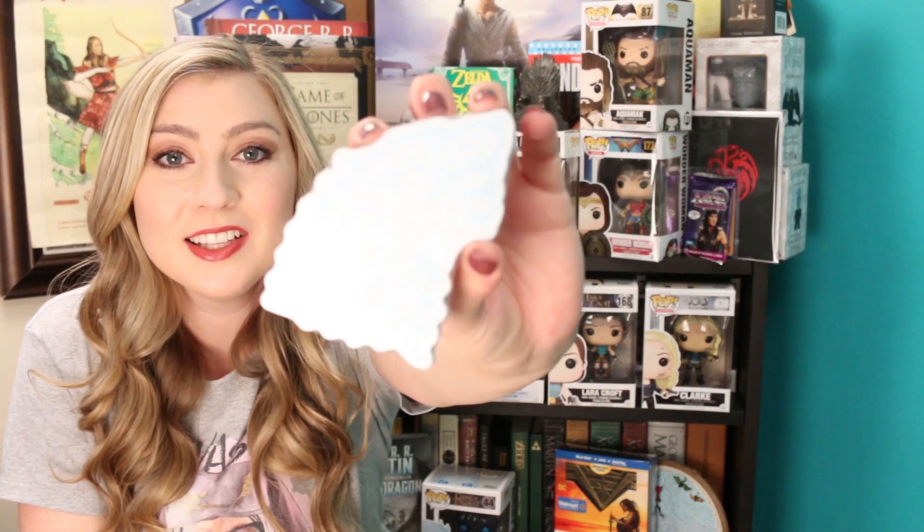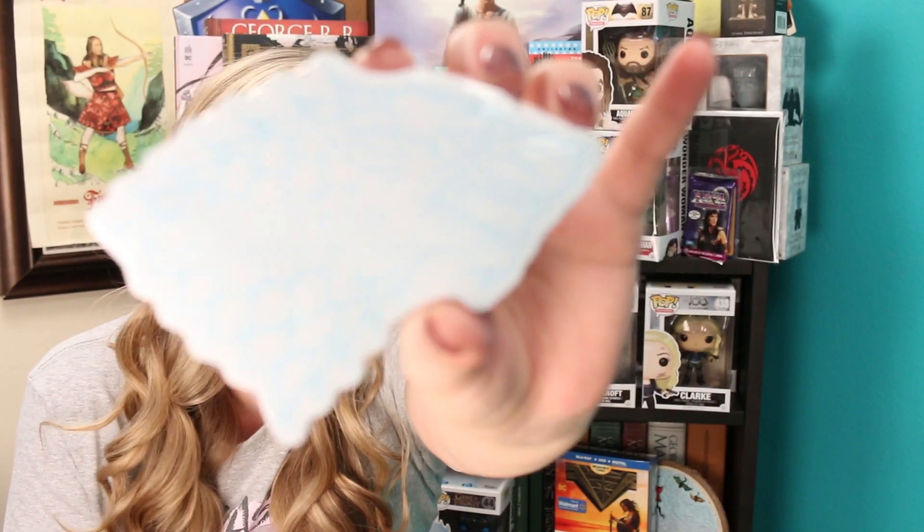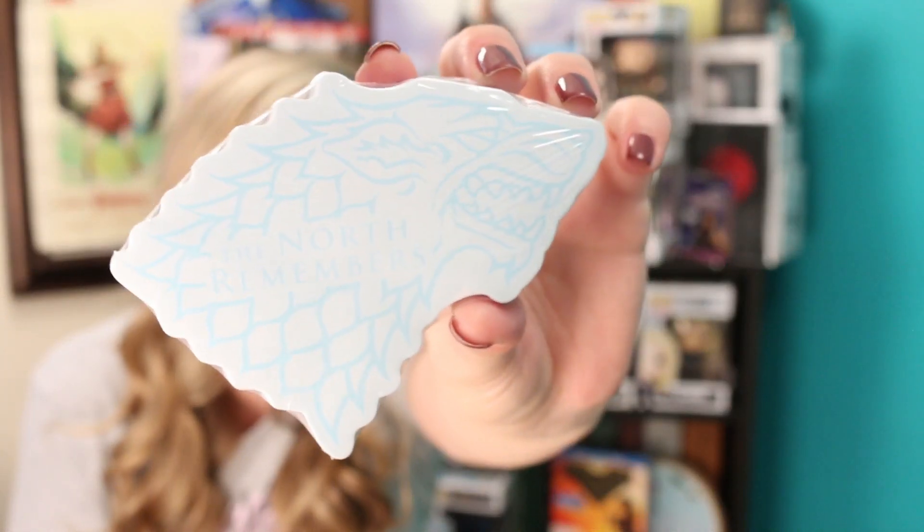This is a 'The North Remembers' little Stark notepad. It is a notepad and I could just leave it on my desk and jot down little notes.